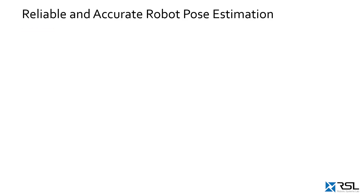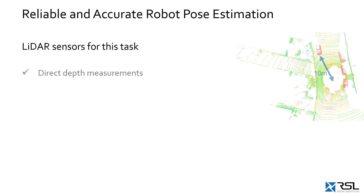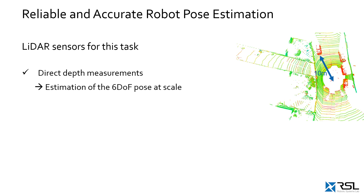Reliable and accurate robot pose estimation is a key building block for many robot autonomy pipelines. Several beneficial properties of LiDAR sensors make them a natural choice for this task. One of the main advantages is the direct provision of depth measurements, allowing for 6-degree-of-freedom pose estimation at scale.